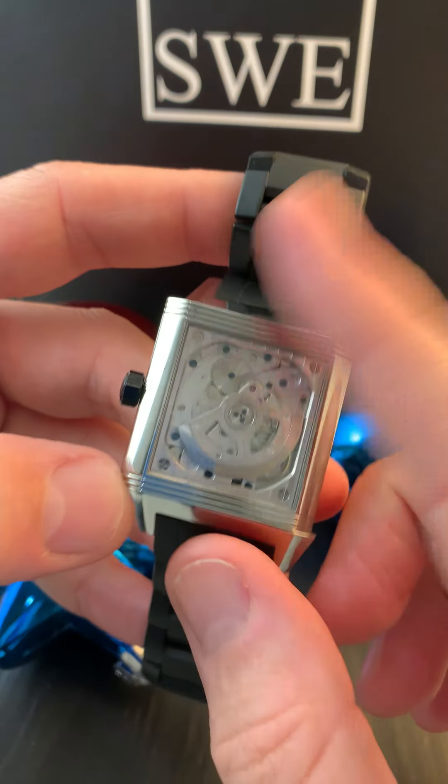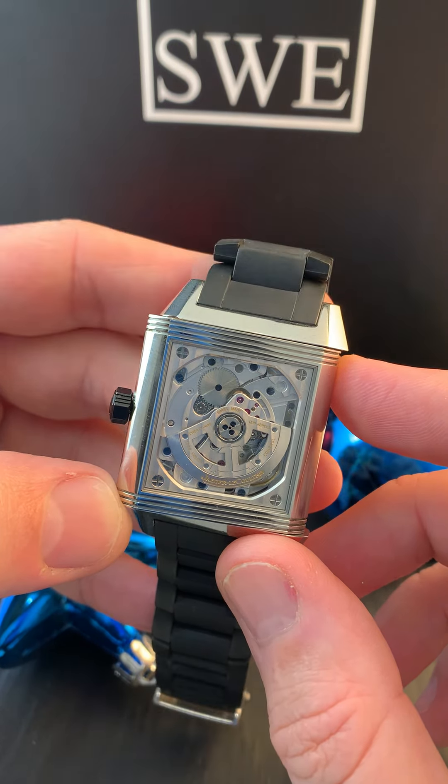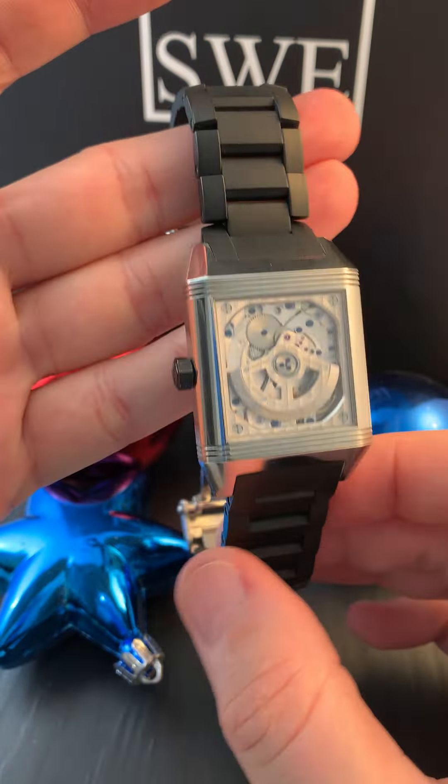It's a bigger watch. If you always thought, hey, I want a Reverso, but it's a little bit small and I'd like something that stays true to the sports design of the Jaeger-LeCoultre Reverso, this is definitely it. You can even see the internals of this piece. Just an absolutely cool watch to have, keeping that unique sport design that only the Reverso can do.